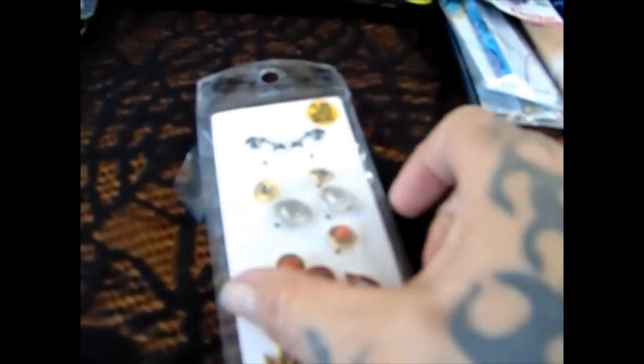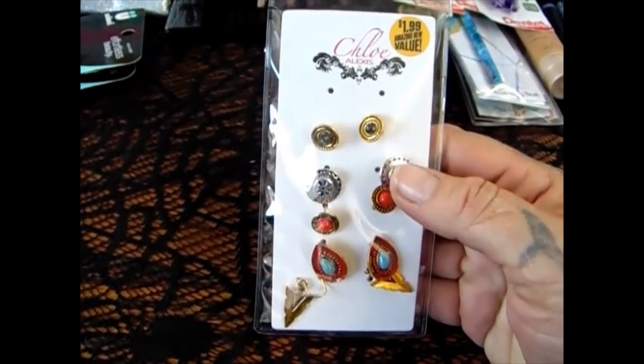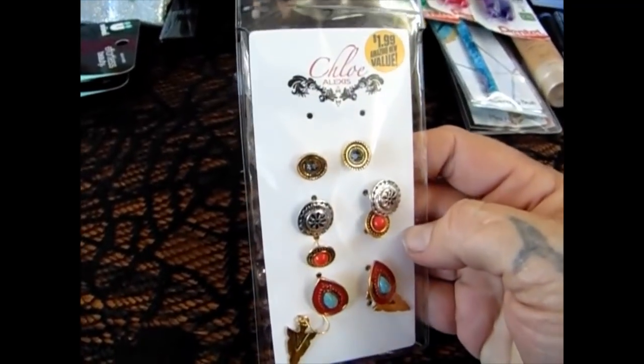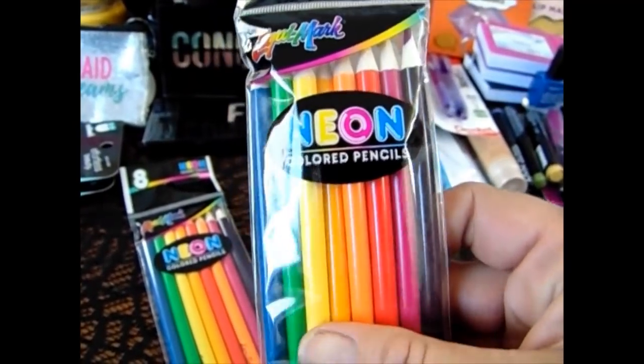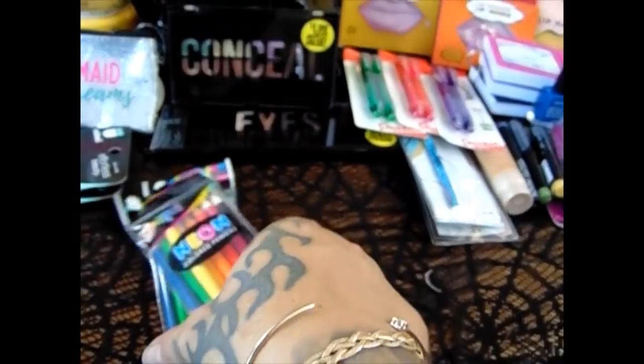I got these earrings for a quarter because they are missing a pair. If you remember, I had picked these up before but I gave them away as a gift, so now I have my own. For a quarter, I can't beat it. For school supplies, the girls have colored pencils, but I thought these were really cool — these are the neon colored pencils. So I picked one each for the girls.